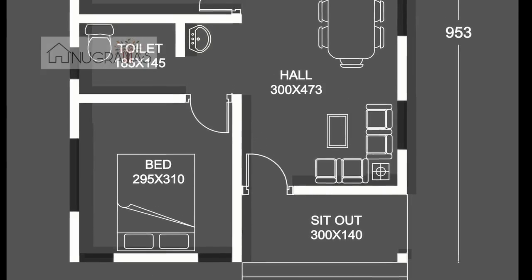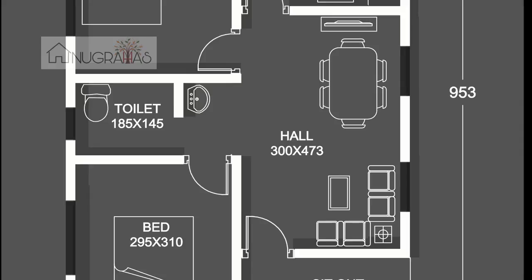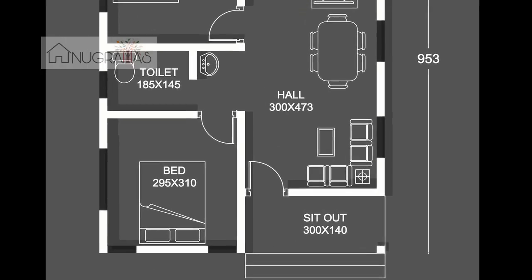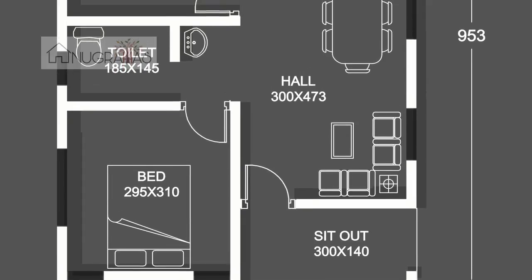The sit-out will come in the hall. Dining and living is on 1 January — 3473. The hall will come in the hall. This plan will come with 2 bedrooms and 1 common toilet.